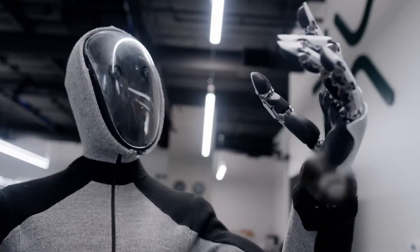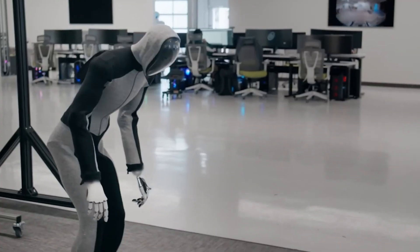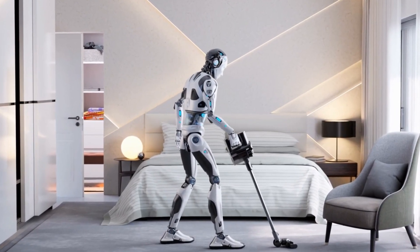These machines might not just vacuum your floors someday. They could help with everyday chores, run errands, and maybe even assist in ways we haven't imagined yet. The future's coming fast, and it looks pretty wild.